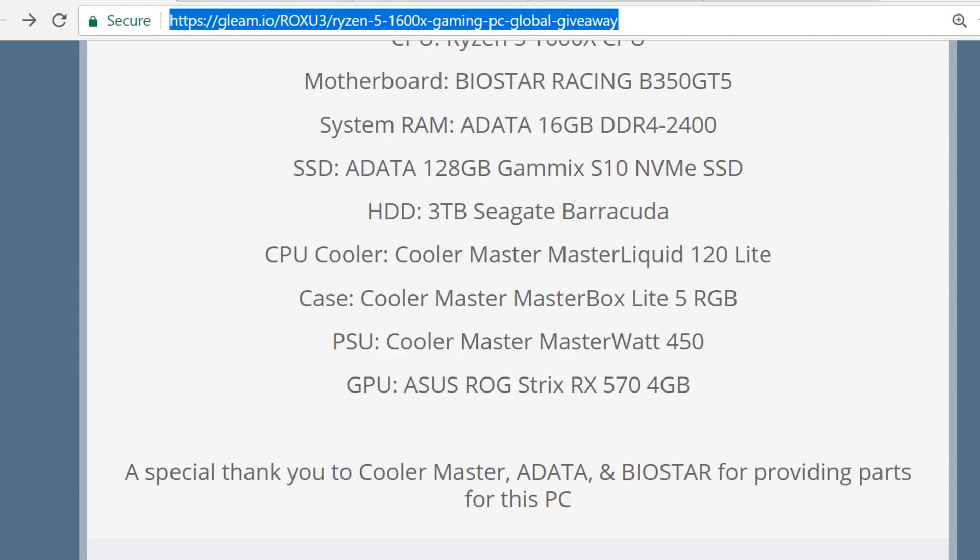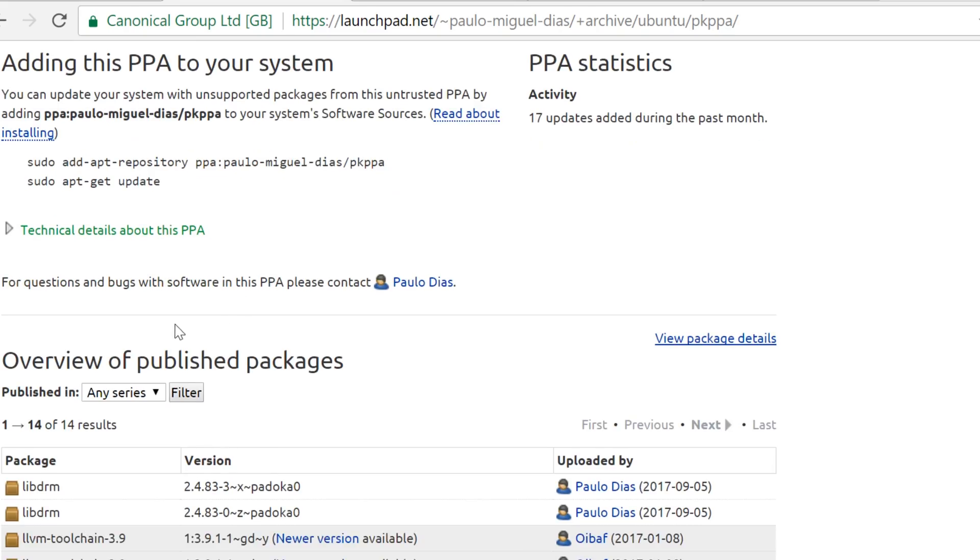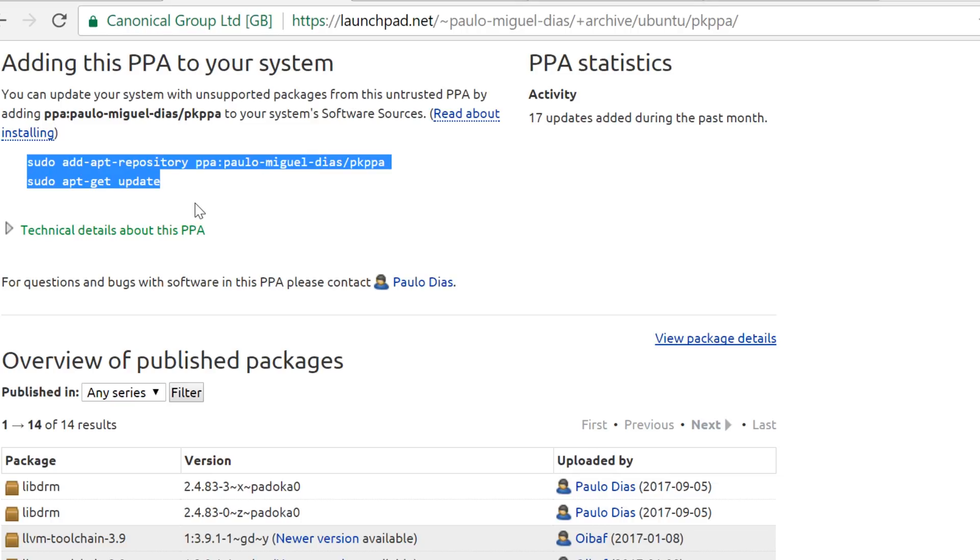It's been a lot of fun messing around with the Cooler Master Ryzen 5 1600X, and we're giving it away. You've only got about one day left to enter — so if you're watching this after October 3rd, you're too late. I want to introduce you to Paulo Diaz. He's doing great work. He's put together some of the patches so you can add this PPA and then just do an apt-get update, and this gives you most of what you need.